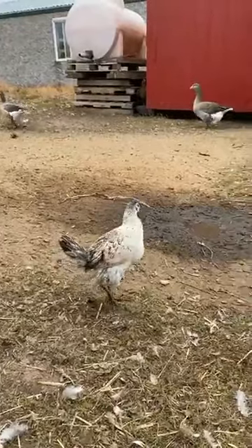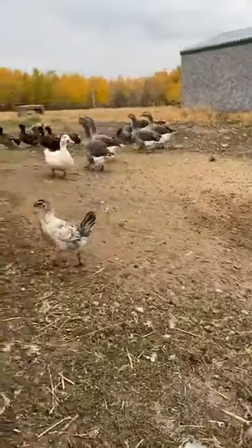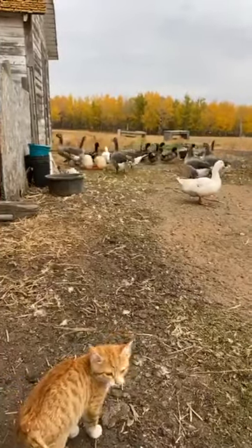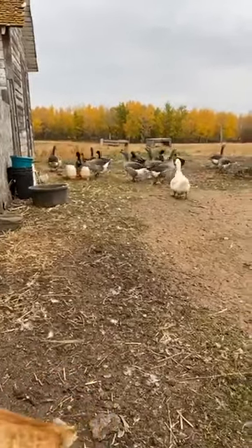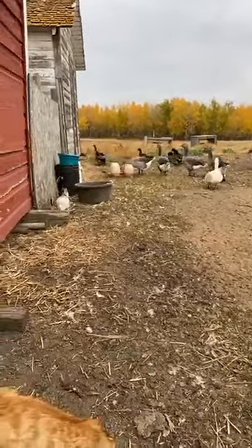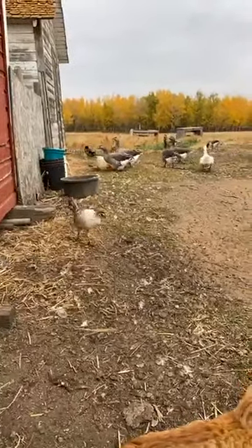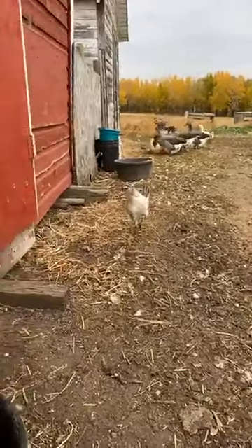This one will likely be a pullet, so a young female. It's quite hard to tell at the beginning because chickens are a little bit more difficult to sex than mammals. You kind of have to wait until all their feathers come in and they start to get a little bit bigger, and then you're able to tell whether you have a male or a female. Just by looking at this one, it's looking a little bit more petite and overall more feminine. When you think about animals, you might not overly think of them as either masculine or feminine.